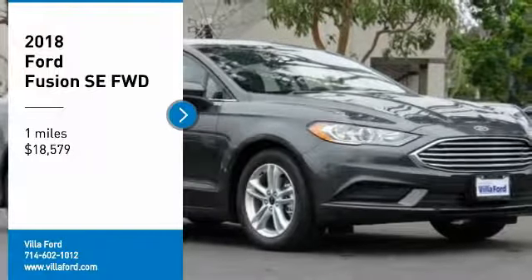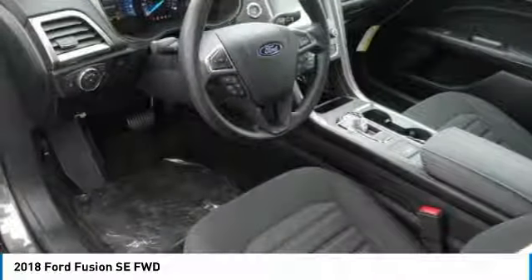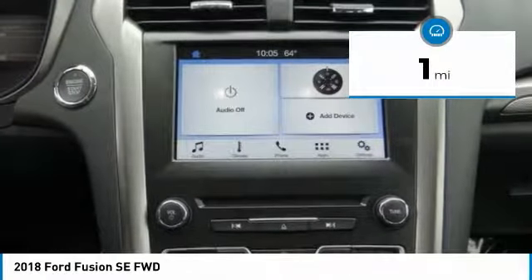Make a great choice today with the 2018 Fusion. You can have both impressive power and great economy in a Fusion, and it is priced below $20,000. This vehicle has less than 100 miles.